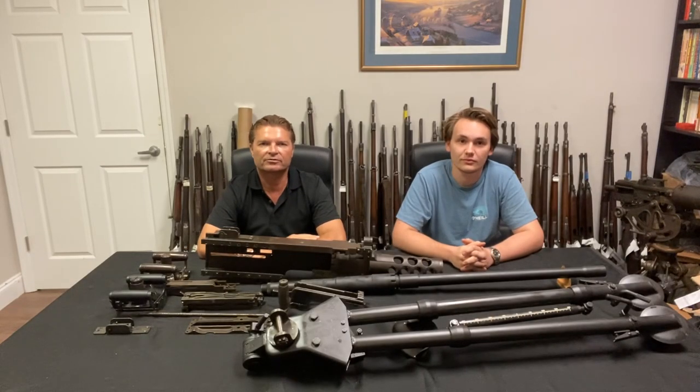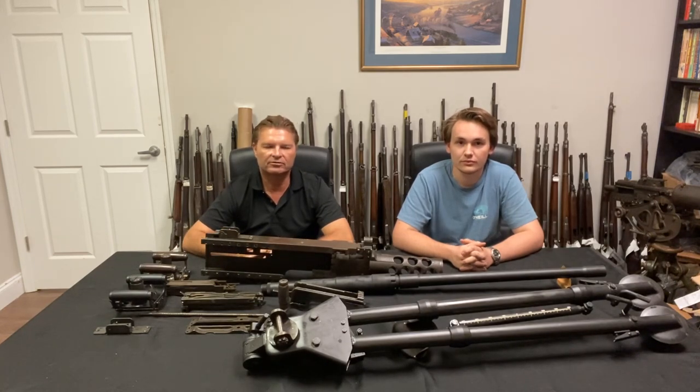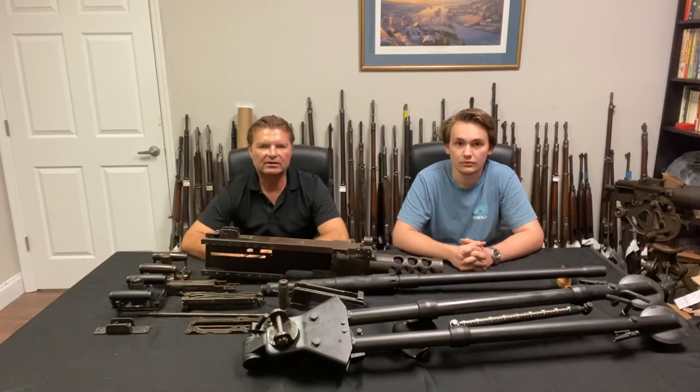Hey folks, thank you for tuning in to our channel. This is Sean and I'm Uli — thanks for tuning into Royal Tiger Imports. We have something really interesting here that we've been working with for a long time. I went numerous times to Africa and we brought these two parts kits back into the country last year. They couldn't come in with a barrel and there were some minor parts missing and no tripods, so we contacted a U.S. military contractor who was able to sell us the missing parts.